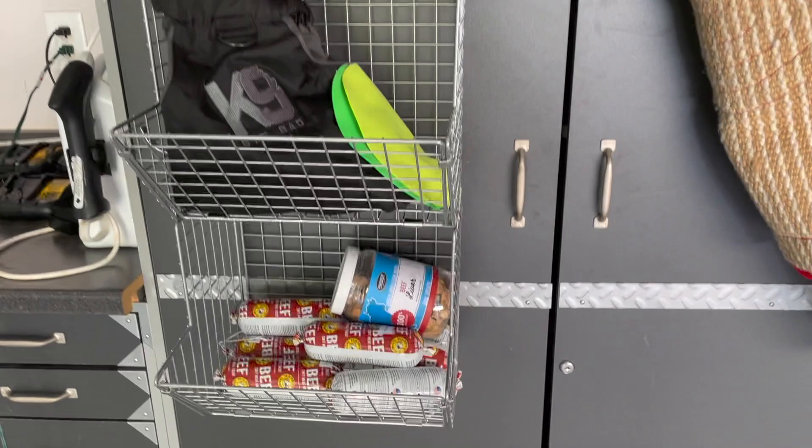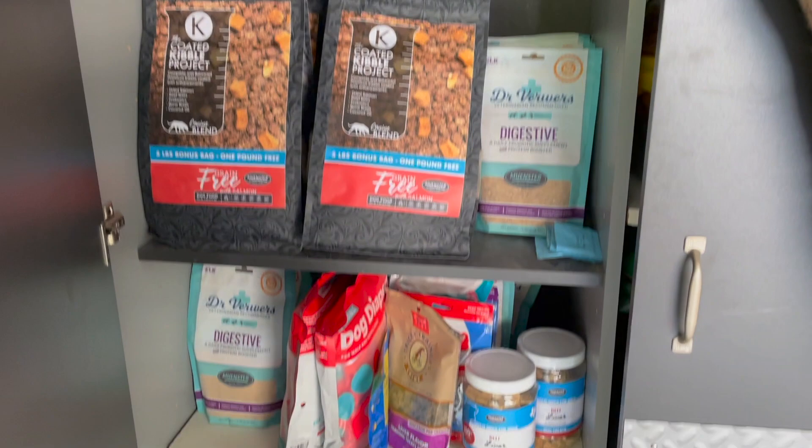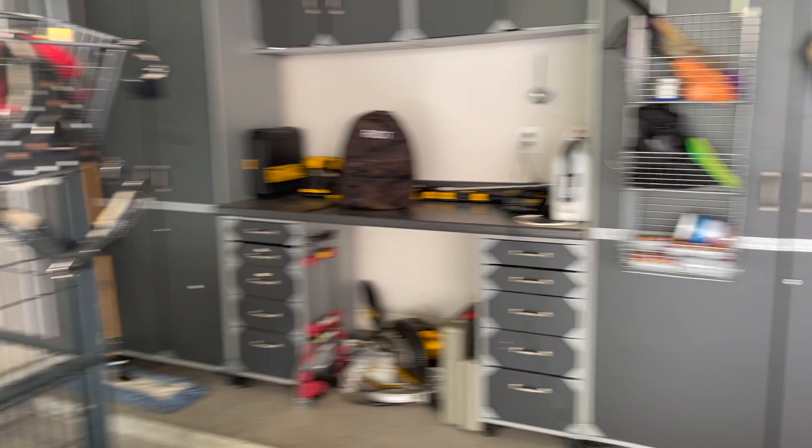Here's another way I stay organized: I like having the things I use often at my fingertips. I have a cupboard where I keep all of their foods and treats, extra toys, tugs, leashes — that kind of thing. It's all right here where it's really easy for me to grab. Everything has to have its place.